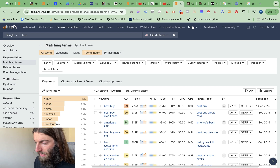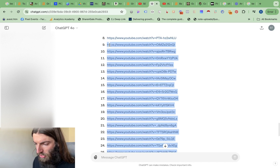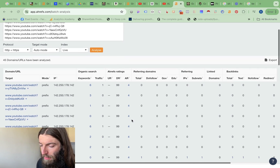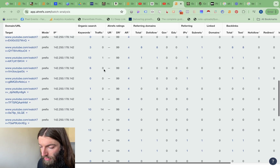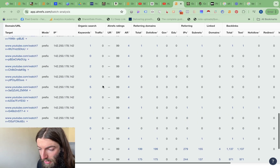Now we can simply copy all of those URLs, go back to Ahrefs, and do a batch analysis. This will allow us to see which of our YouTube videos are actually ranking on Google for keywords. We can do up to 200 URLs with this format. Once that's gone through, we can immediately see which videos are picking up keywords and even traffic. Scrolling through, you can see your winners — one there getting 14 visitors per month, which is pretty good just for a video ranking on Google.